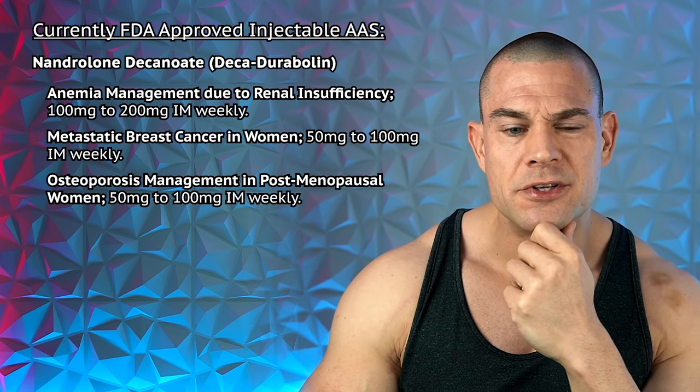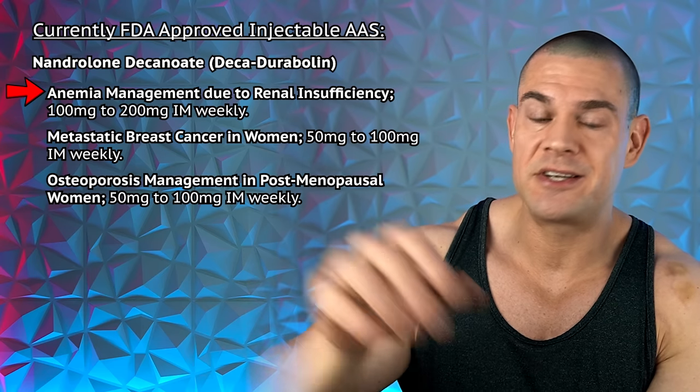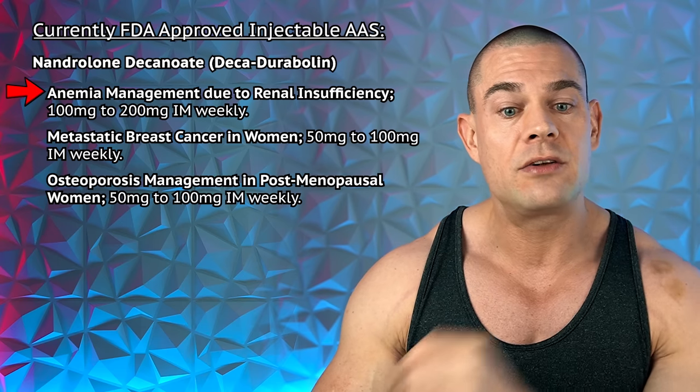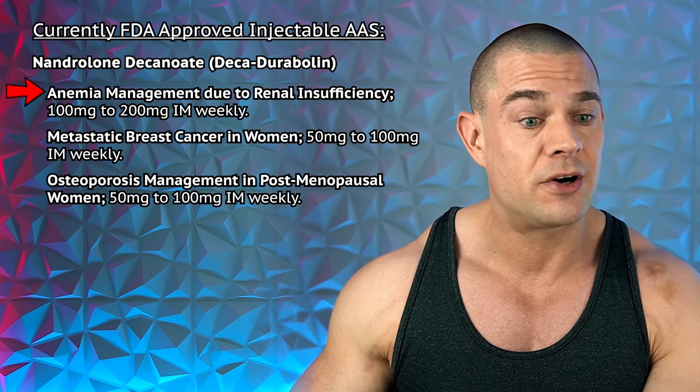So difficult — you know what? I identify as anemic due to renal insufficiency. My serum creatinine is slightly elevated indicating renal insufficiency, even though my cystatin C, my 24-hour urine collection, and kidney ultrasound are all normal. Thus I must be anemic — I'll go with 100 to 200 milligrams per week. Thank you very much, doctor.